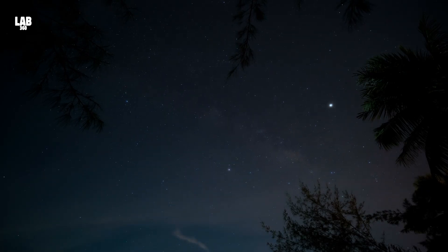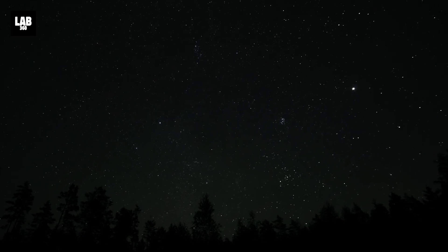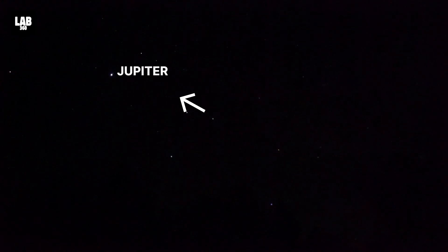Setting in the west at sunrise, to your eye Jupiter will look like one of the brightest stars in the sky, outshined only by the Moon and Venus if they're visible at that hour. It won't twinkle like a star — it gives off a steady glow because you're seeing light reflected from a big planet rather than a point of light from a distant star.